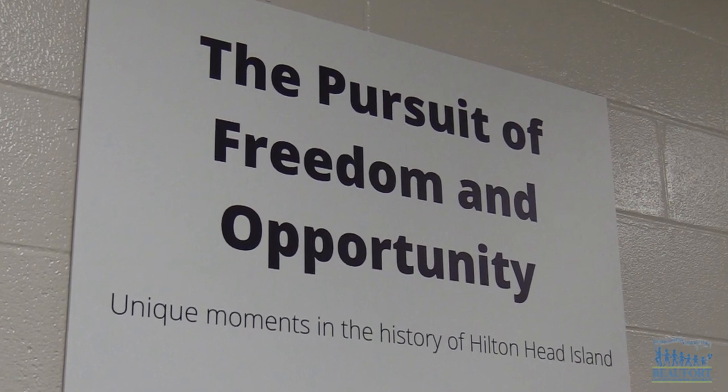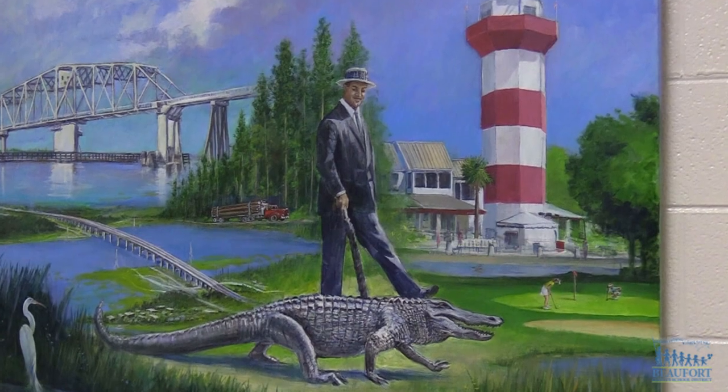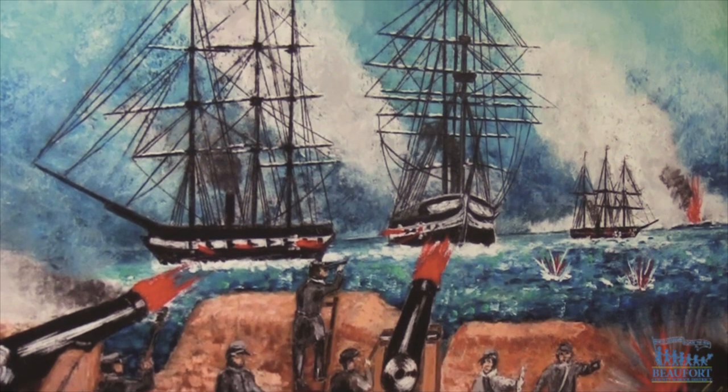The timeline will start in about 4700 BP and run all the way up to 1985 when the bridge was built and Sea Pines was created. Four of the canvases will represent the Civil War and Reconstruction era because that was a huge part, but we've covered everything in between.